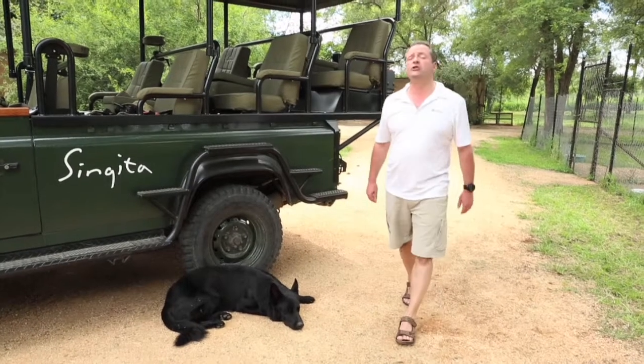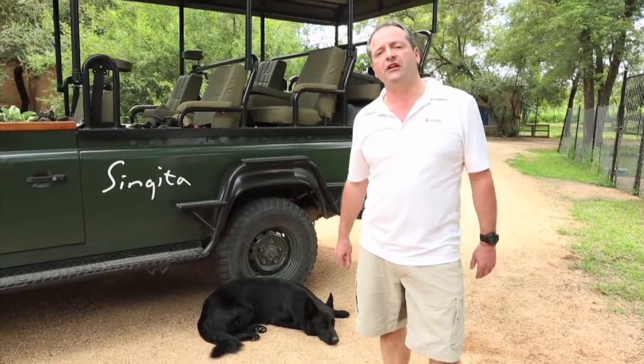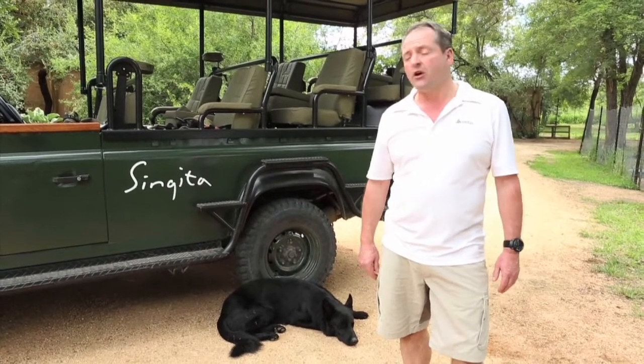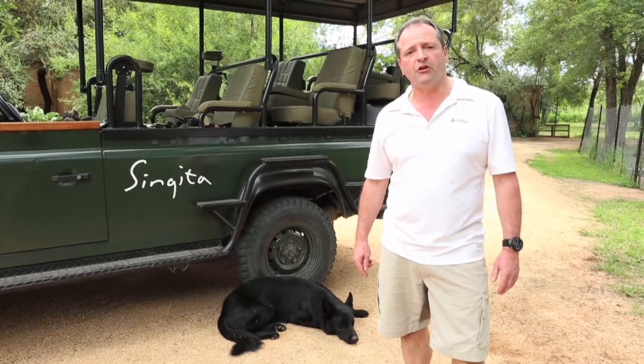Poaching is one of the most important conservation issues in our time. In fact, here in South Africa last year, around a thousand rhino were shot for their horn. So we've come to Canine Conservation, who are working with Singita using tracker dogs for anti-poaching operations.